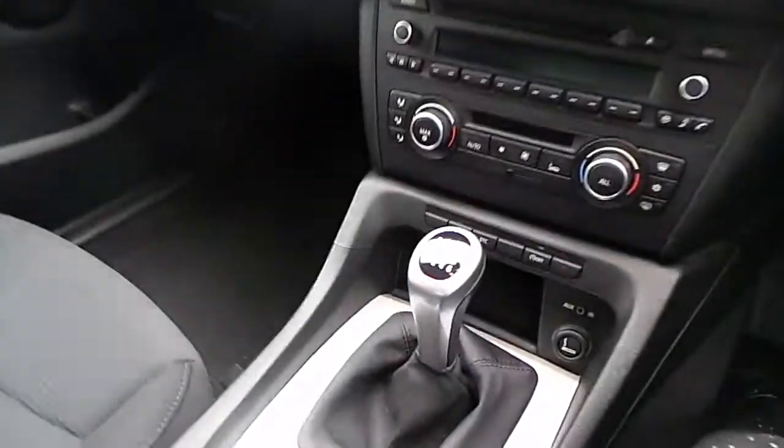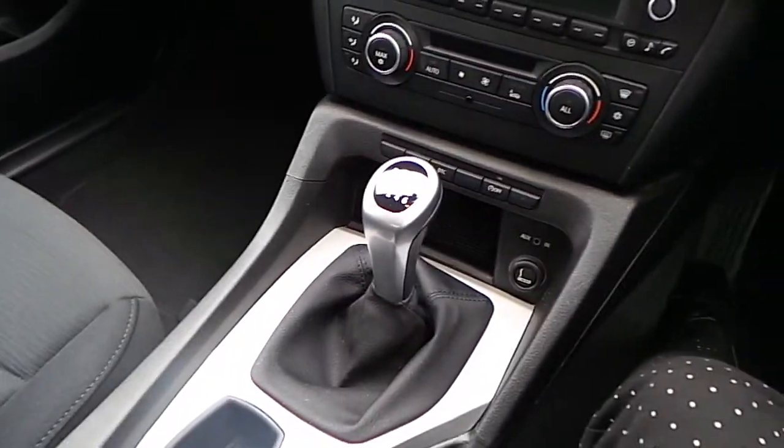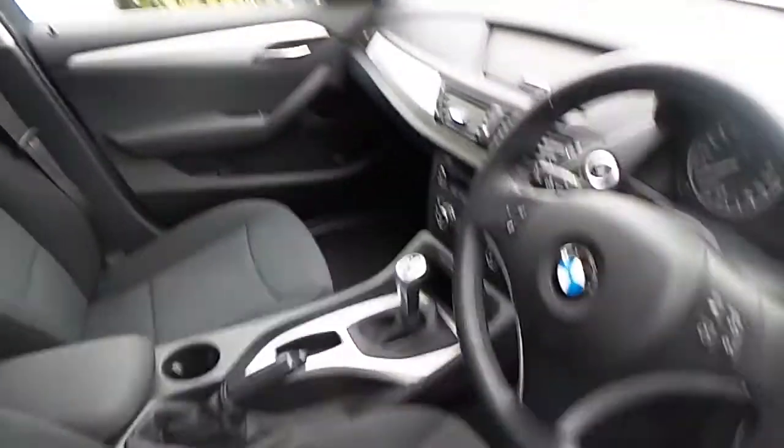The trim of this BMW is brushed aluminium, and we also have a six-speed fully manual gearbox. This BMW also comes with two years warranty.